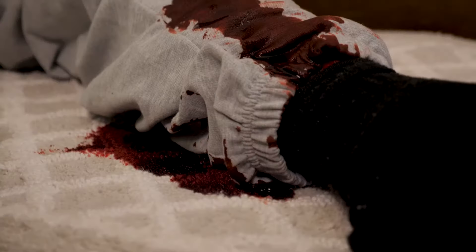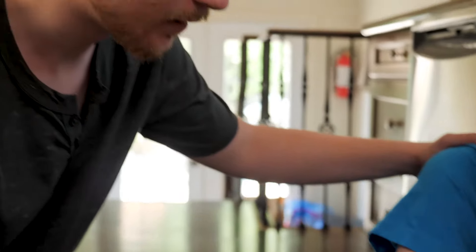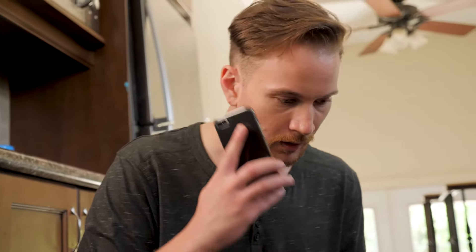If the person you're caring for is bleeding and you can't get it to stop or slow down — even if you put pressure on it — or blood is spraying or pumping out of the wound, then their bleeding is severe. If you think they're bleeding severely, call 911 immediately.